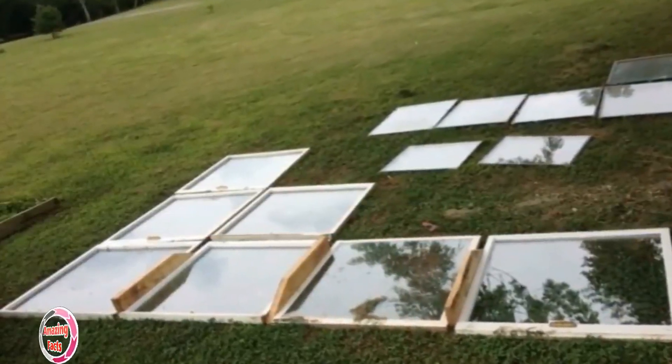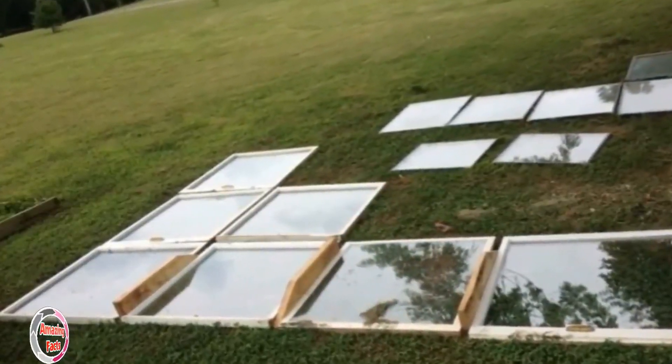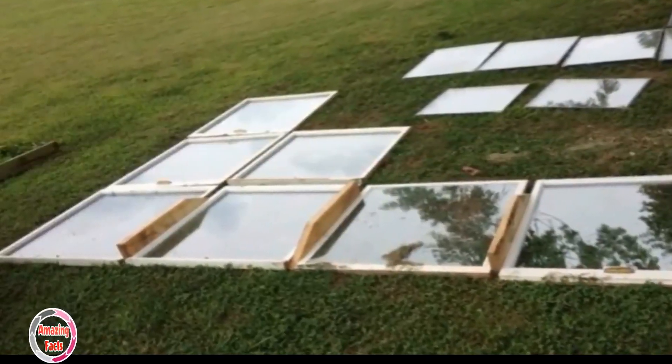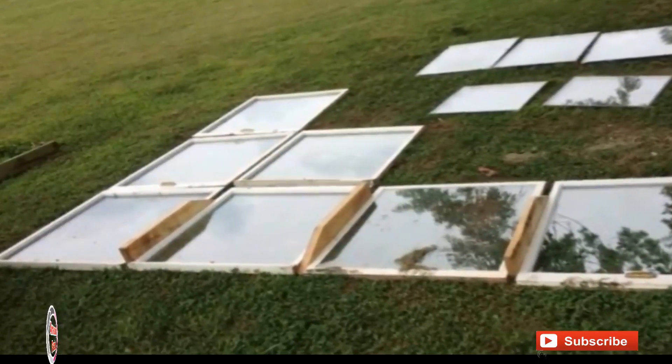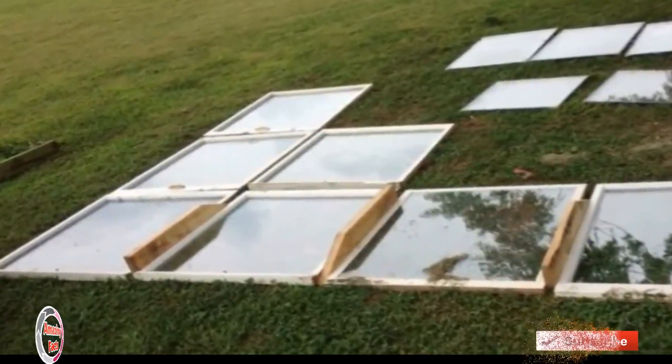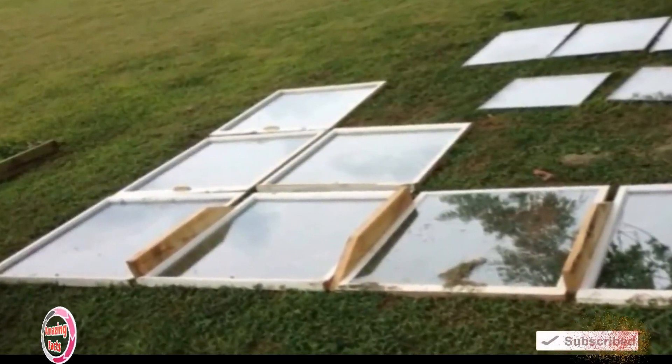Imagine you're passing by your neighbor's house and he's lying down on the ground surrounded by a bunch of windows — what would you think? We bet you'd think he'd gone completely crazy. This is what Kirk Llewellyn's neighbors evidently felt about him, but it only took a few days to discover exactly what he was doing, and the results left everyone speechless.